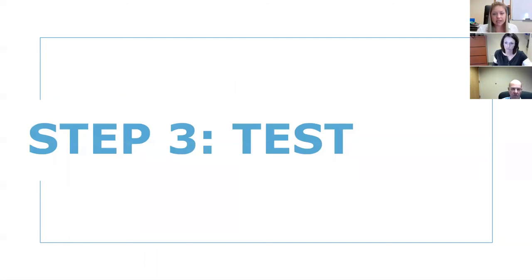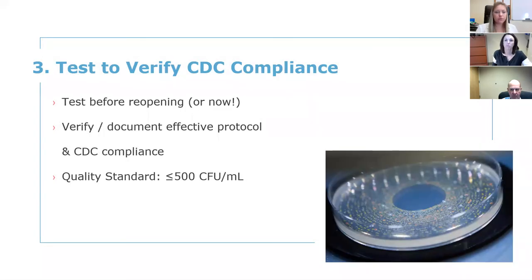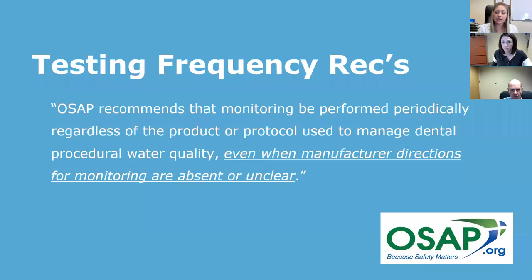Step three is to test. Testing verifies that steps one and two are effective and that you meet CDC compliance. The interim guidelines the CDC put out recently state to test prior to reopening your office. If you haven't tested, it's not too late — go ahead and get that done. That's your verification — where the rubber meets the road. You want to prove that you are meeting or exceeding what the CDC says: 500 colony forming units per milliliter or less — drinking water standard.